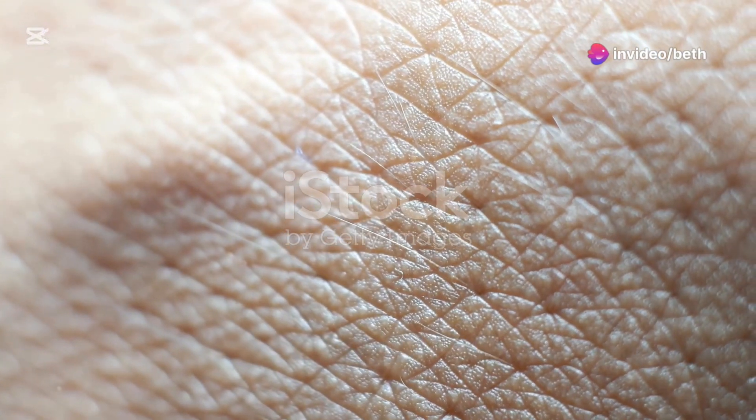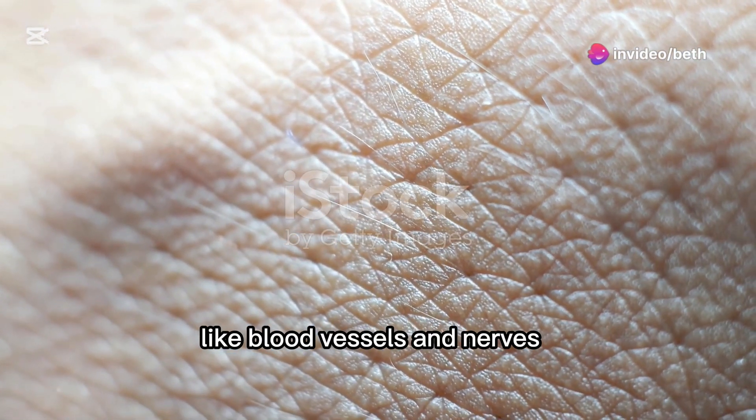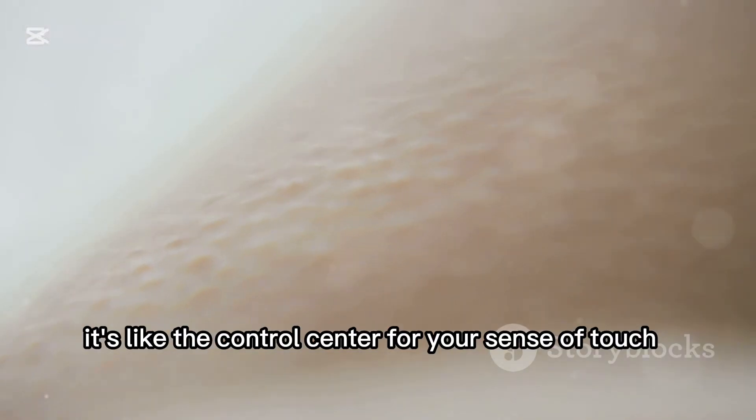Next we have the dermis. It's right under the epidermis and holds all the important stuff like blood vessels and nerves. It's like the control center for your sense of touch.